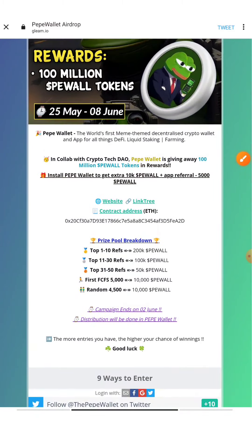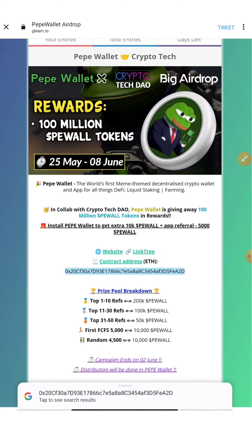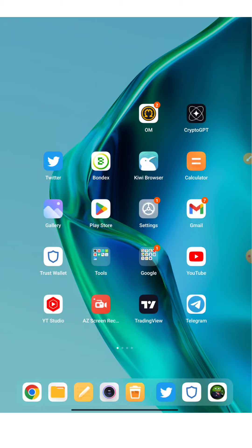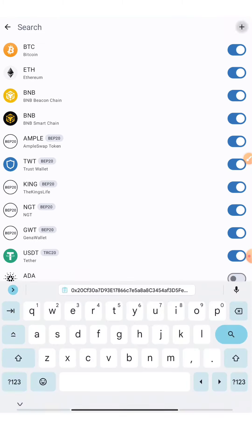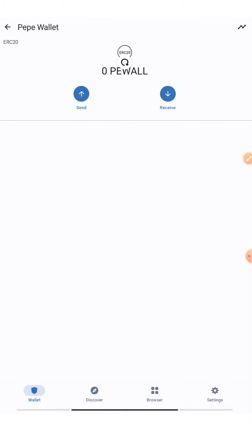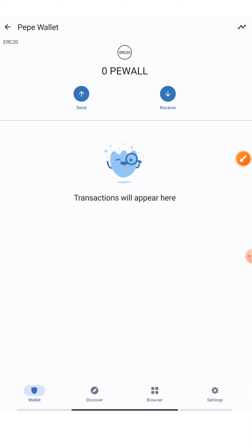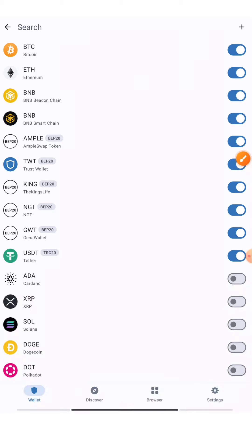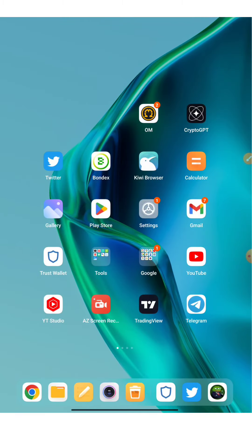Distribution will be done in the Pepe Wallet itself. Tap on the contract address shown in the wallet and copy it. Then open Trust Wallet, go back, press Add Tokens, make sure the network is set to Ethereum, and paste the contract address. The Pepe Wallet token — P-Wall — is an ERC-20 token and will now be added to your Trust Wallet. If there's any listing or profit from this token, you won't miss out since it's completely free.